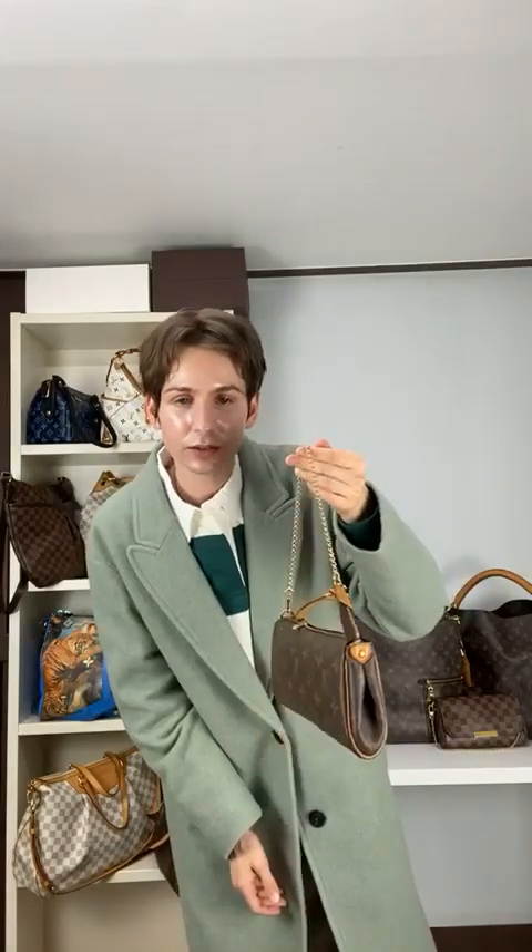Next up we have the Ava in Monogram, one of my personal favorites. This is an amazing chain clutch — something everybody loves but not everybody gets a chance to have, especially in the discontinued models. The Ava Monogram is $745, an amazing price. It's in excellent condition and maintains very well. It's a little smaller, and that's what we love about the Ava.